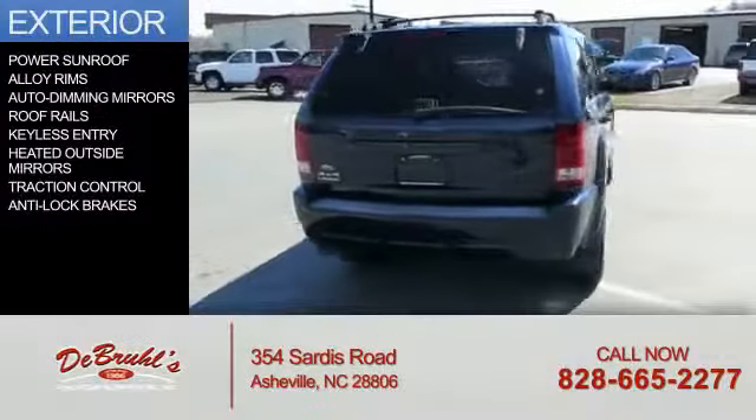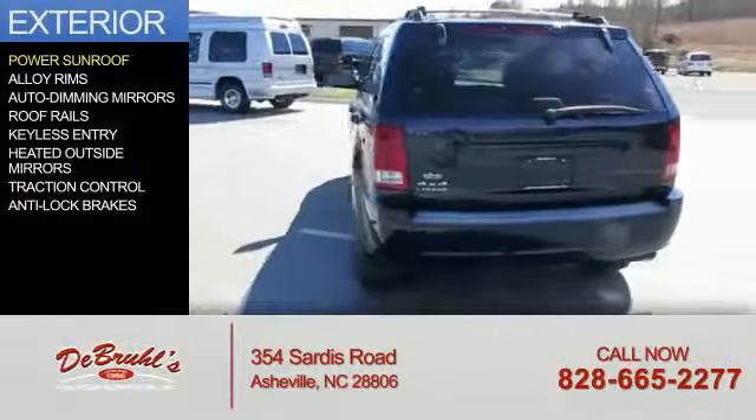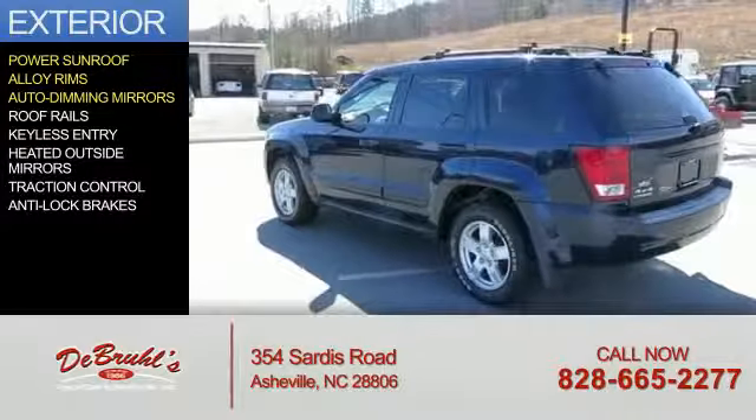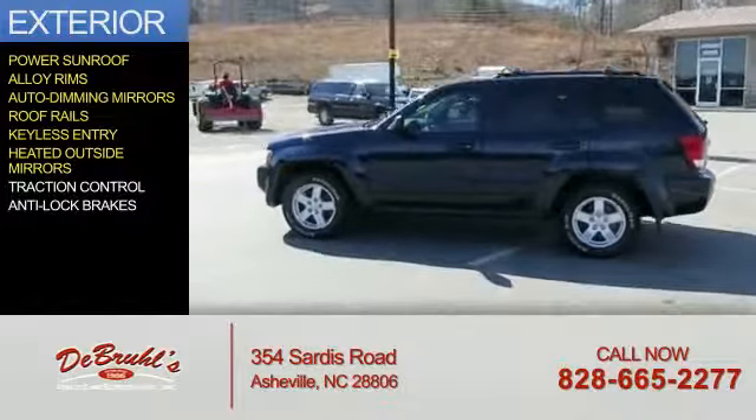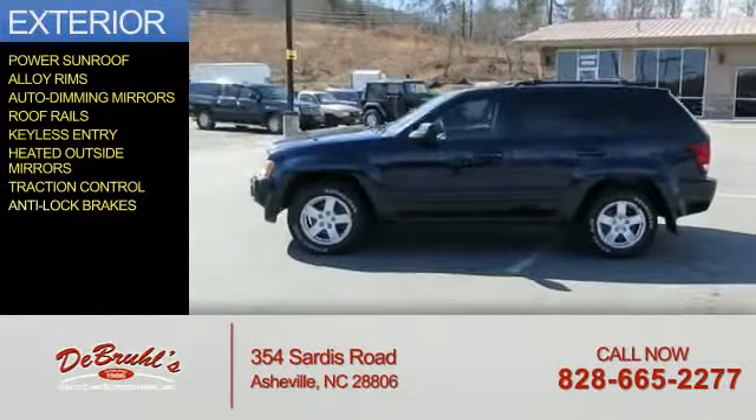The features include a power sunroof, alloy rims, auto-dimming mirrors, roof rails, keyless entry, heated outside mirrors, traction control, and anti-lock brakes.